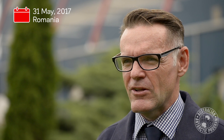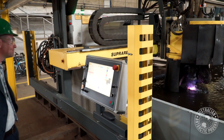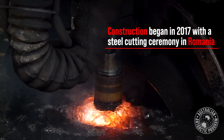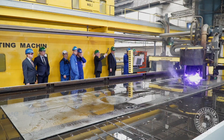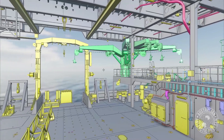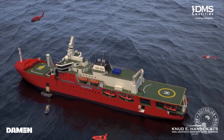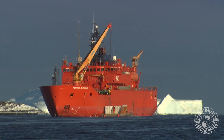Today we started the plasma cutter for the first time in the construction process for Australia's new Antarctic research vessel. This is a key milestone because it ends the process of design, which has been going for the last 12 months. The project itself had its inception in 2008 when we first started talking about this ship and the need to replace the Aurora Australis over the next decade.